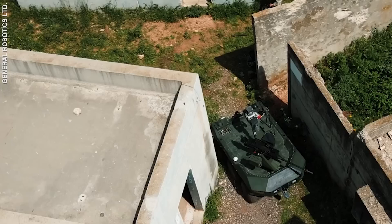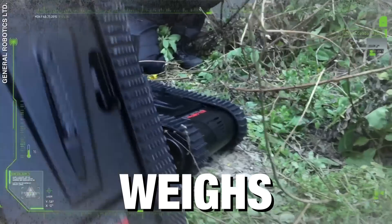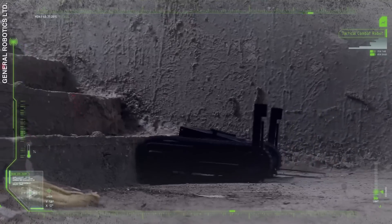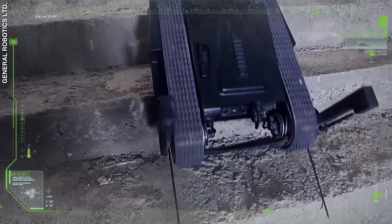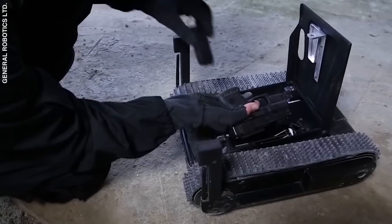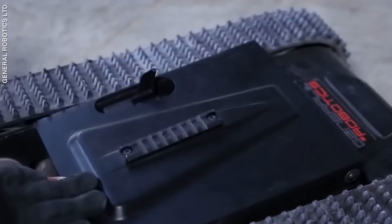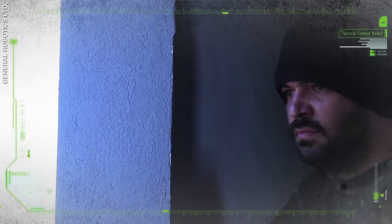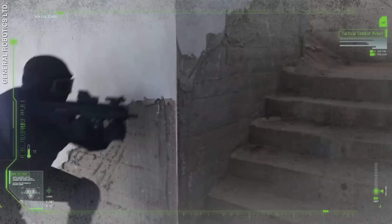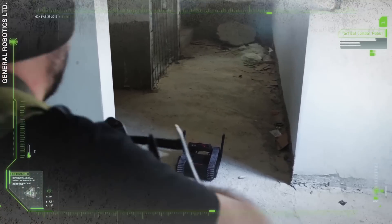But you don't have to be as large as the PitBall to be deadly. Meet Doggo. It's small, weighs 10kg, and can fit in a rucksack. But don't be fooled by its size — this tactical combat robot can climb stairs, has 8 colour video cameras, and is armed with a 9mm Glock pistol. Doggo acts as a watchdog for soldiers in the field and can eliminate threats without any collateral damage. Its two-way audio feature can also be used for negotiations and hostage rescue.